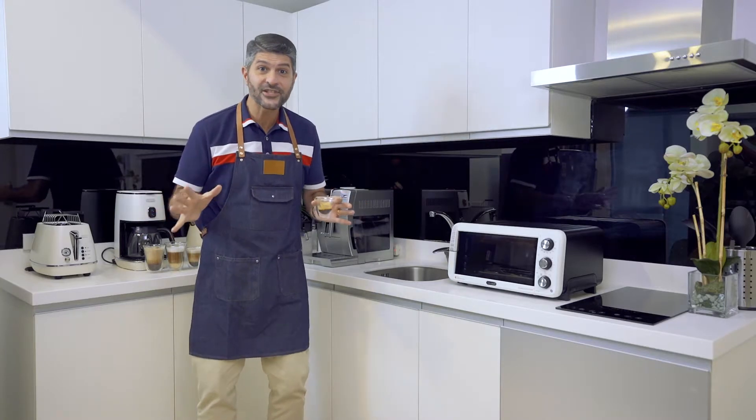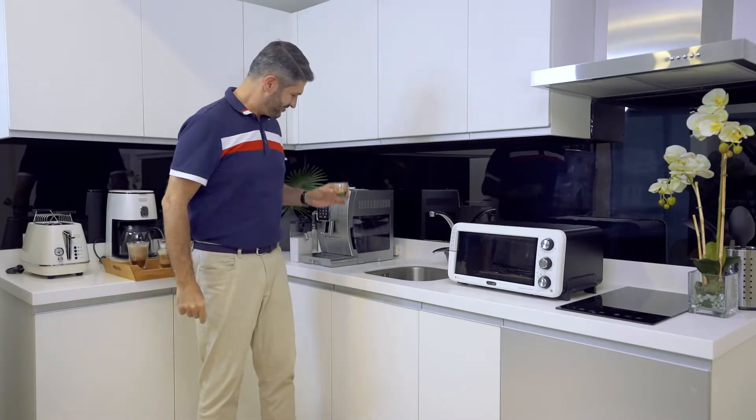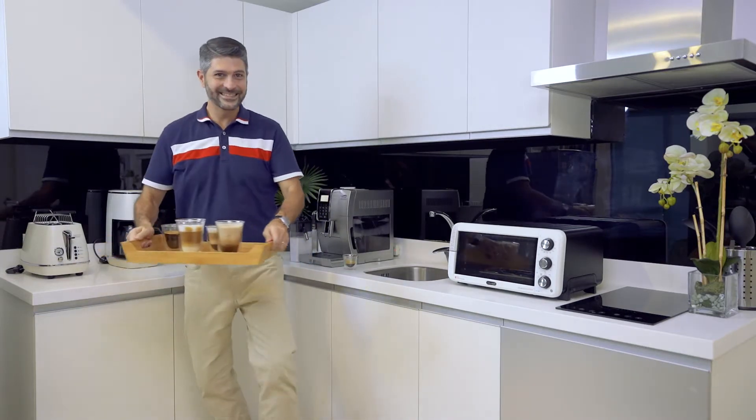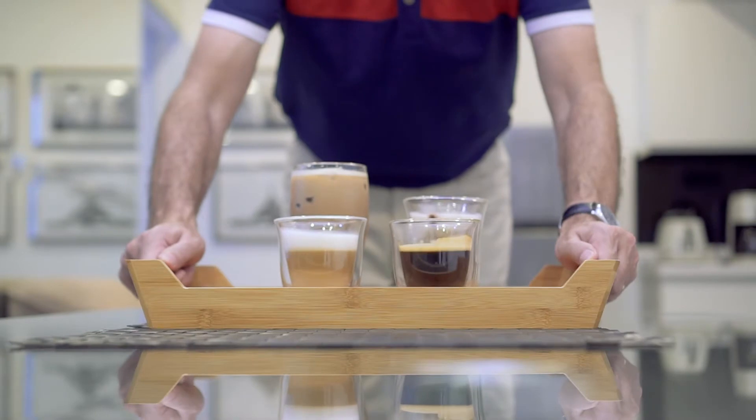All right, I'm ready to serve the coffee. Coffee's ready!